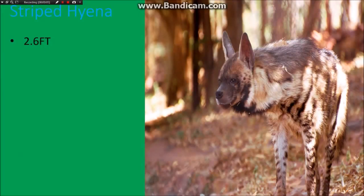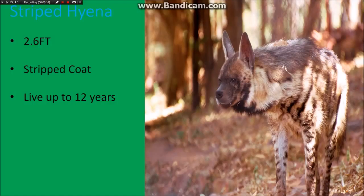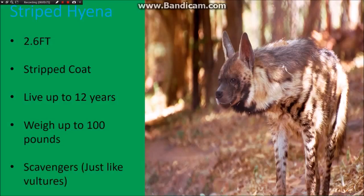The striped hyena has a max height of 2.6 feet. You can recognize it by its striped coat. It lives up to 12 years in the wild and weighs up to 100 pounds, which is a lot for it only being 2.6 feet. They're scavengers, just like vultures, meaning they eat dead meat.